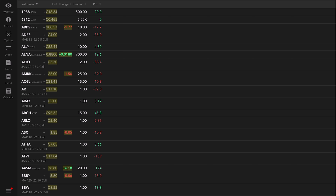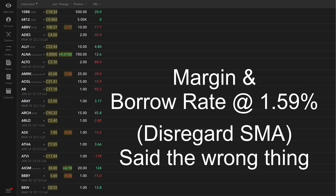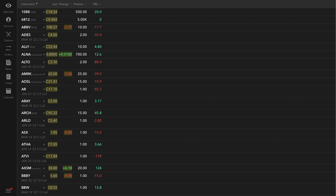Interactive Brokers, just to give you a preface, is really quite complex — they probably have a lot more features than you need, and that I personally don't think are necessary. But nonetheless, the reason why I use Interactive Brokers is because their margin rate is really low — like 1-point-something percent.